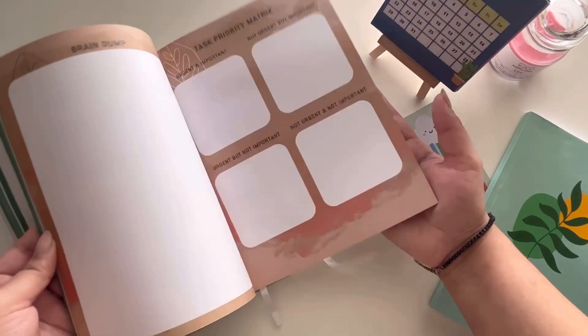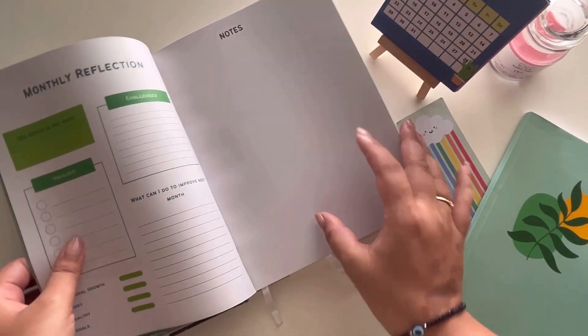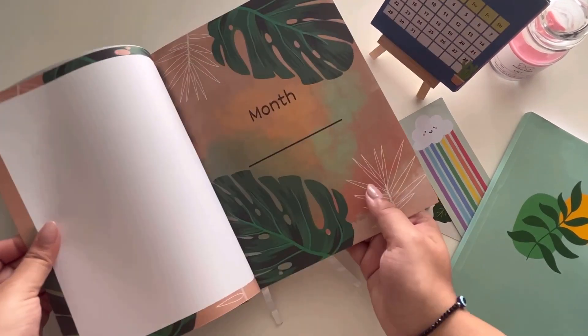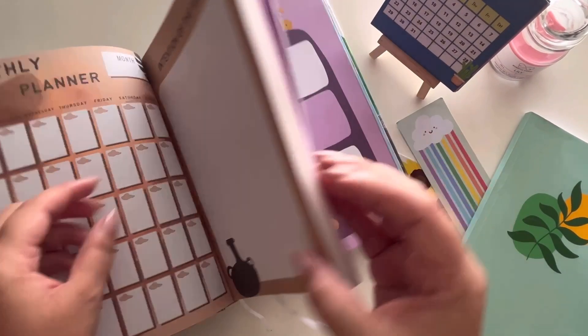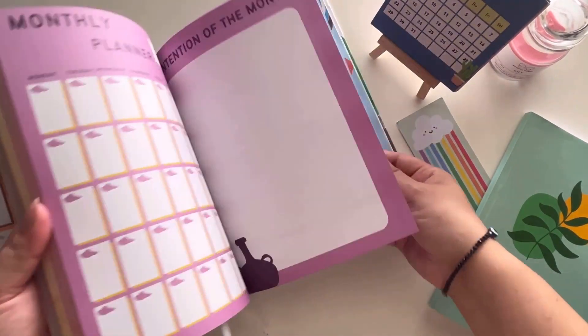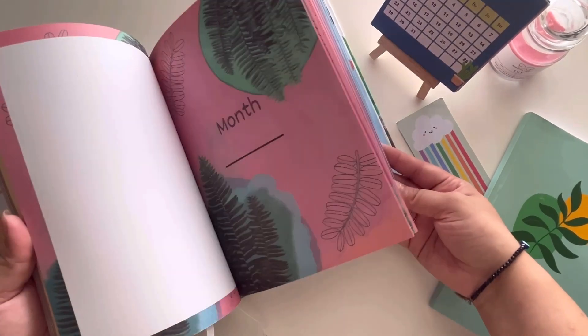If you're someone who's not always on the go — like a student who prefers their home desk and wants everything to be sorted yet mindful — this is the planner for you. I just love how much thought they've put into it and all the unique things they've added.